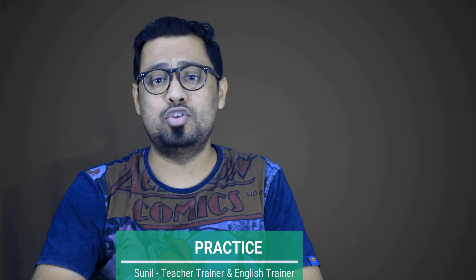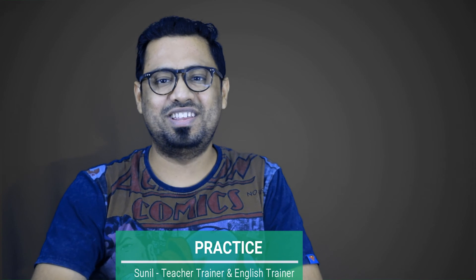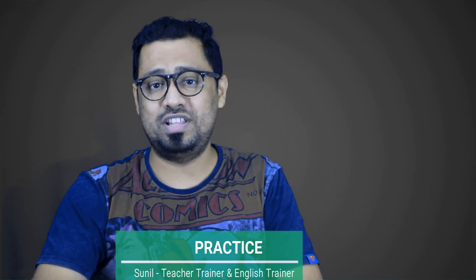Number four: practice. Once you have heard or read a new vocab word, do not stop at knowing what it means. Try using it in a sentence, preferably in a conversation.